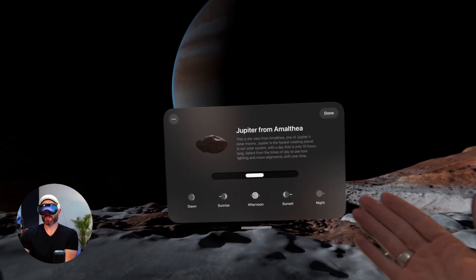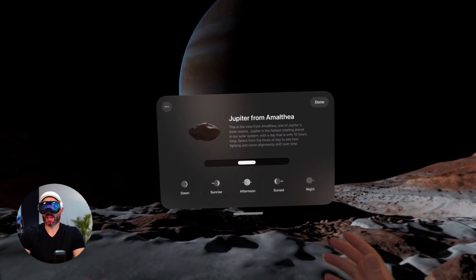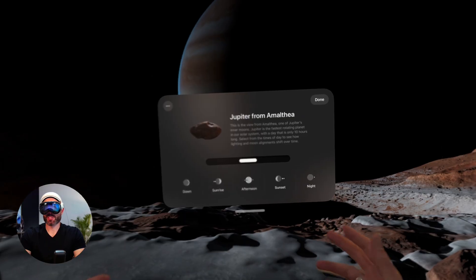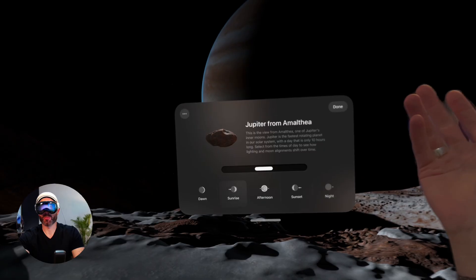Now I have this extra window here that says this is the view from Amalthea, one of Jupiter's inner moons. Jupiter is the fastest rotating planet in our solar system, with a day that is only 10 hours long. You can select from the times of day to see how lighting and moon alignments shift over time. Apple told me that you could actually be in the headset for nine hours and see the full rotation.